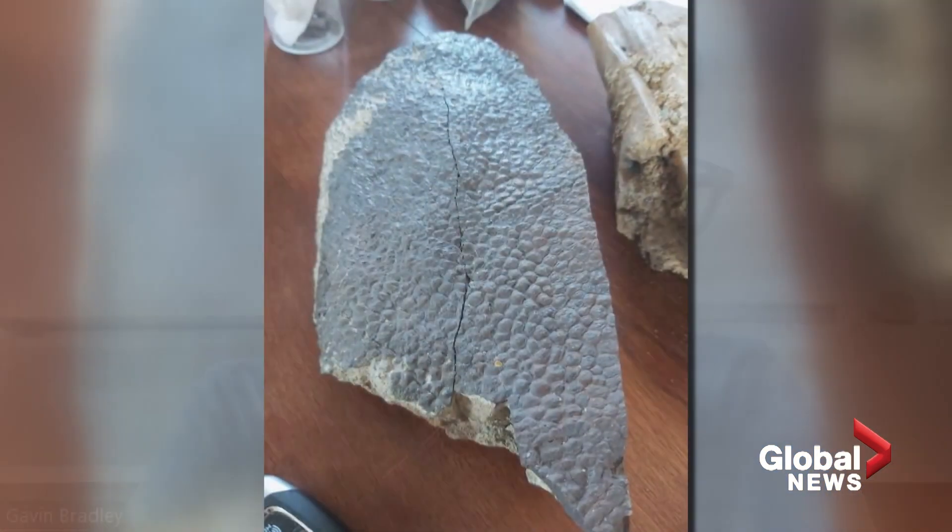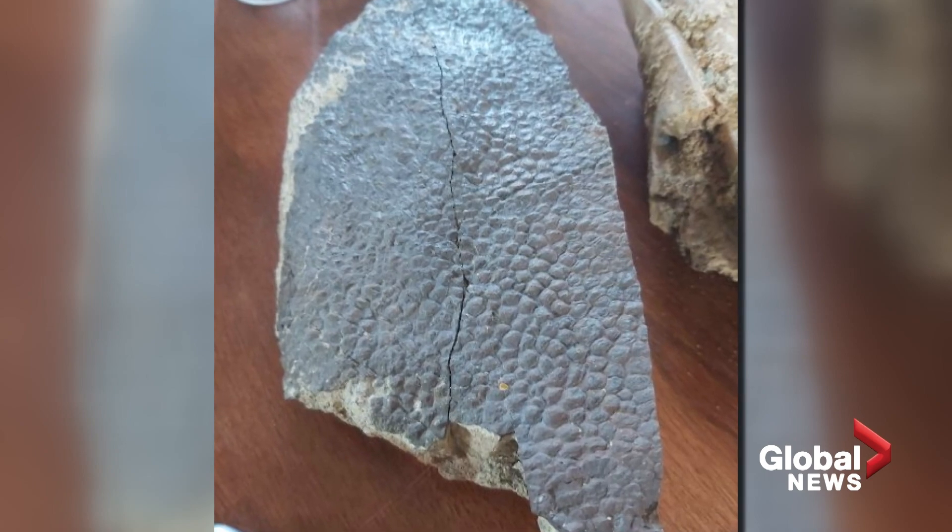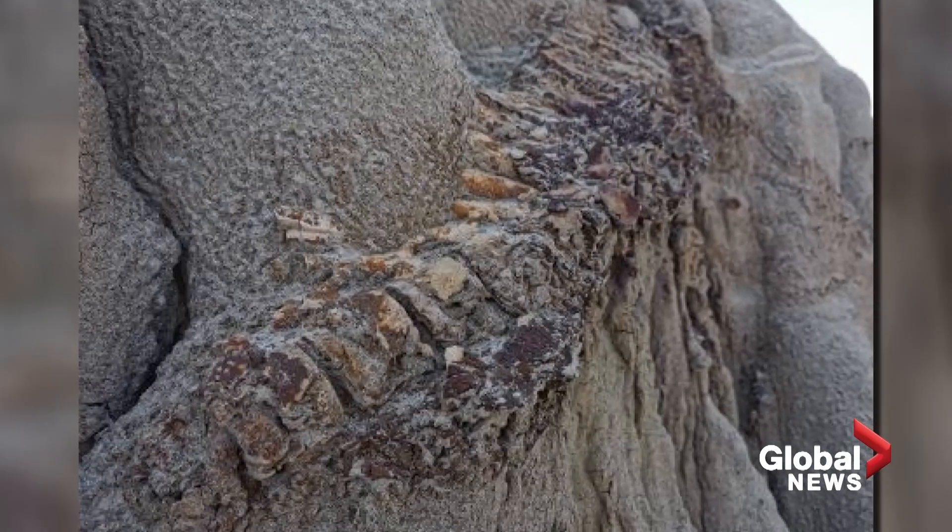Gavin Bradley with the University of Alberta says these discoveries help answer some key questions. "Do we put feathers on the dinosaurs? Do we not put feathers on the dinosaurs? The answer is for some of them, yes, for others, no. And when you find things like the impressions of scales or fossilized scales themselves in the fossil record, that definitely helps us reconstruct certain dinosaur species with more accuracy."